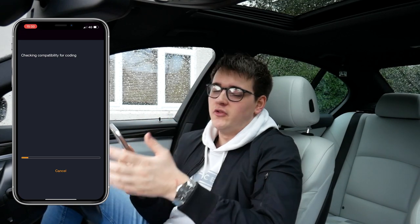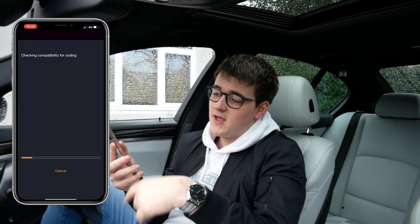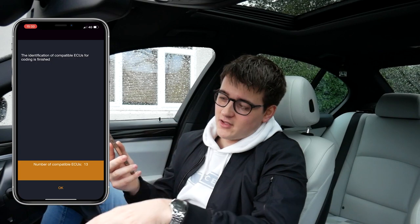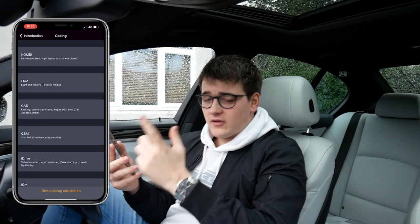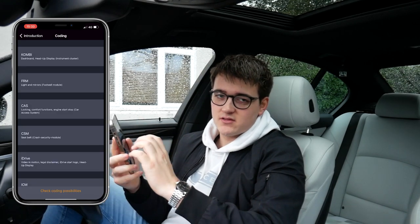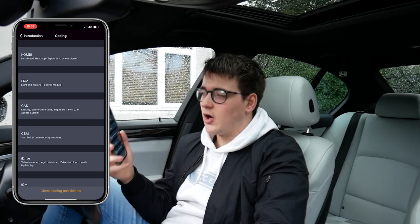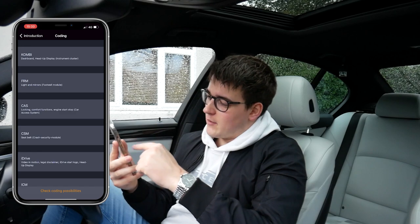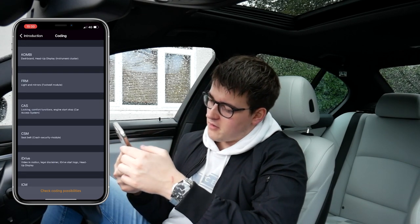There's one thing I do want to code, which is the start-stop. At the minute, whenever you come up to the traffic lights, when you get in the car, you have to click the start-stop button off for it to stay off. This will basically allow me to just get in the car and the start-stop light will already be on — because who likes start-stop? Absolutely nobody. Now it is loaded here — you can do dashboard coding, heads-up display, light mirrors, locking.